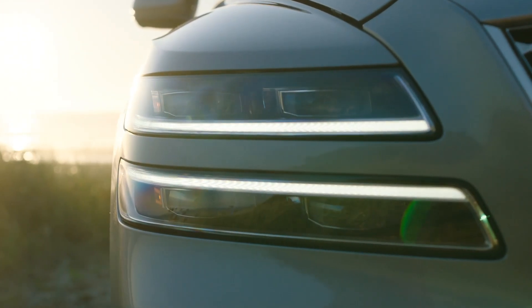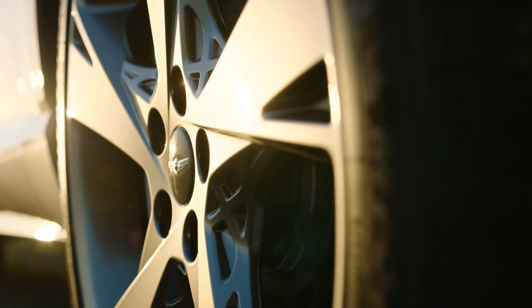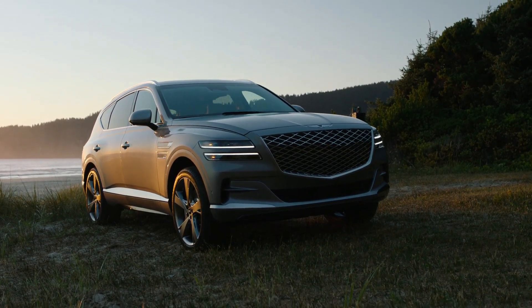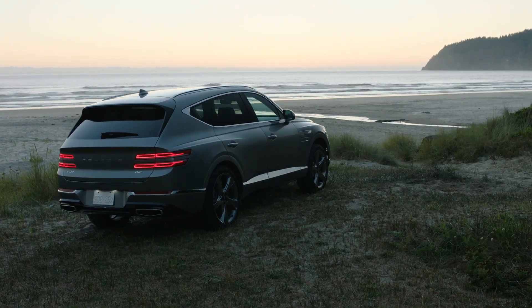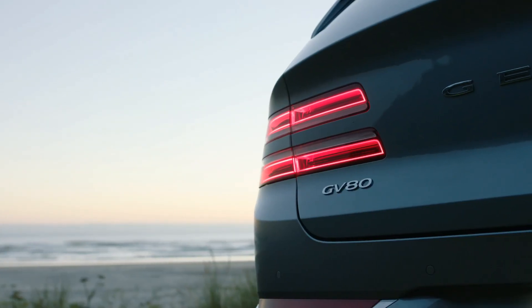The 3.5T Standard all-wheel drive went up $2,100 over last year to $63,795. The 3.5T Advanced package is a $6,200 option, up about $850; the Advanced Plus is $7,900, up $500; the 3.5T Prestige is a $12,400 option, up $850; and the Prestige Matte trim is a $13,900 option, up about $300. Most of the price increase came on the 3.5T six-cylinder side, likely because it's the higher-volume seller in this large SUV segment.